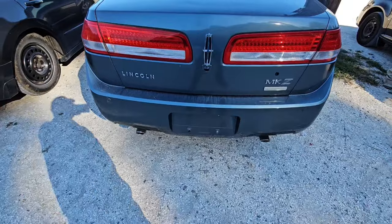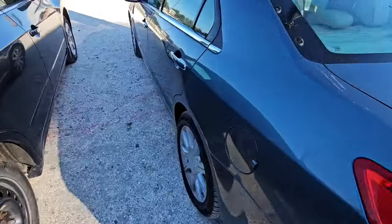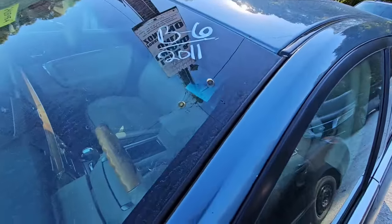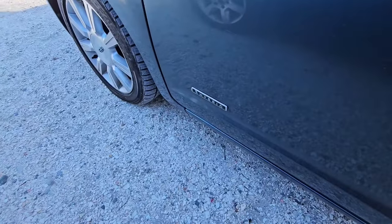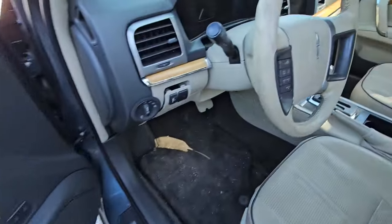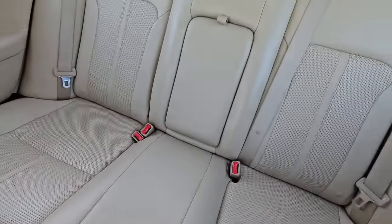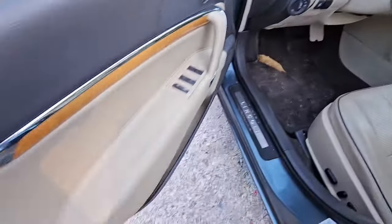Alright guys, Part 2. We got a Lincoln MKZ here. It's a 2011 and it says it is a hybrid. Pretty decent shape on the inside — seats all look pretty darn good. It's automatic.